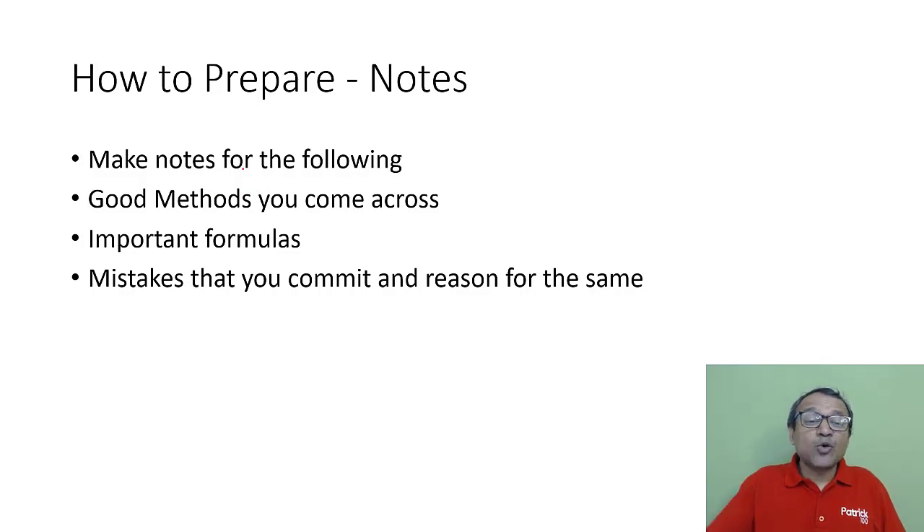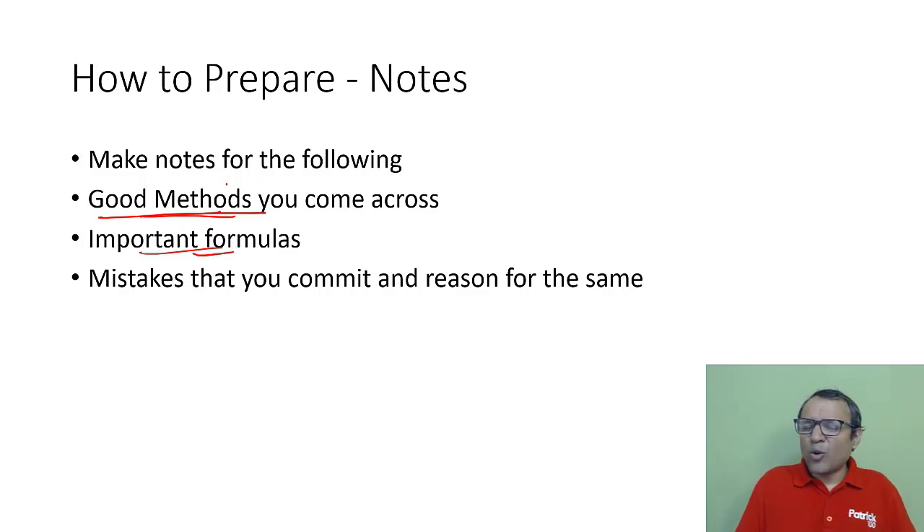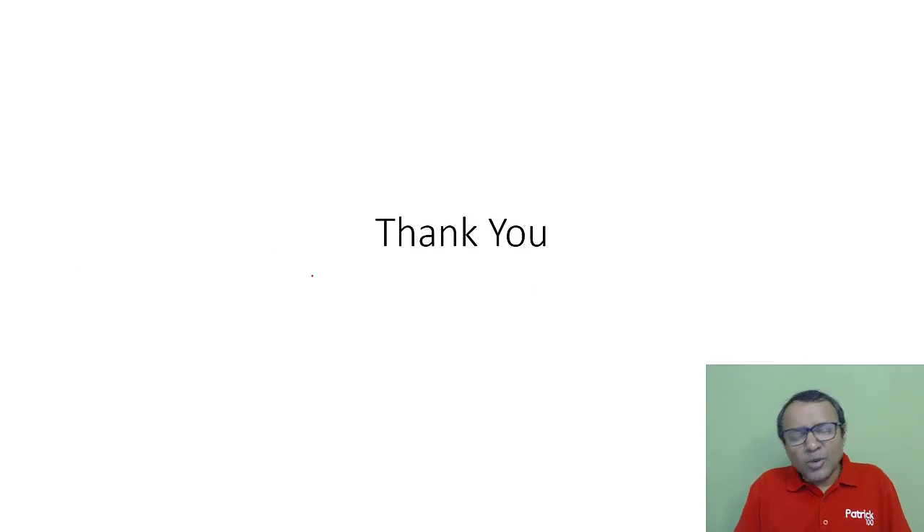Make notes as you prepare. One important note to create is for good methods — whenever you come across a good method, write it down. Also write down important formulas; don't write all formulas, just the ones you feel are important so you can go back and revise them. Additionally, write down any mistakes you commit — whether from misreading a problem or not knowing a concept. Whenever you solve sums or mocks and come across mistakes, write them in a book so you're aware of them and can take corrective action. Hopefully this helps you understand how to go about improving your quant section for CAT. All the best.